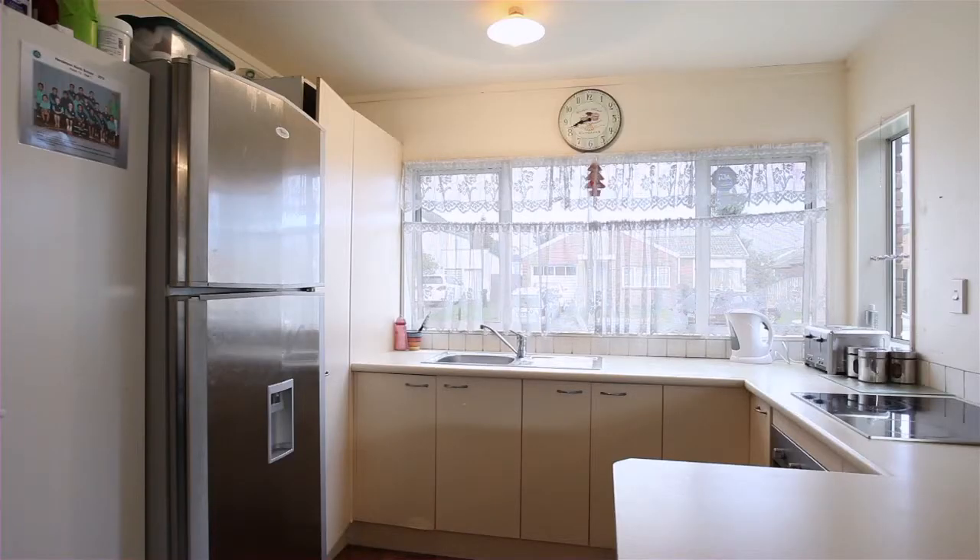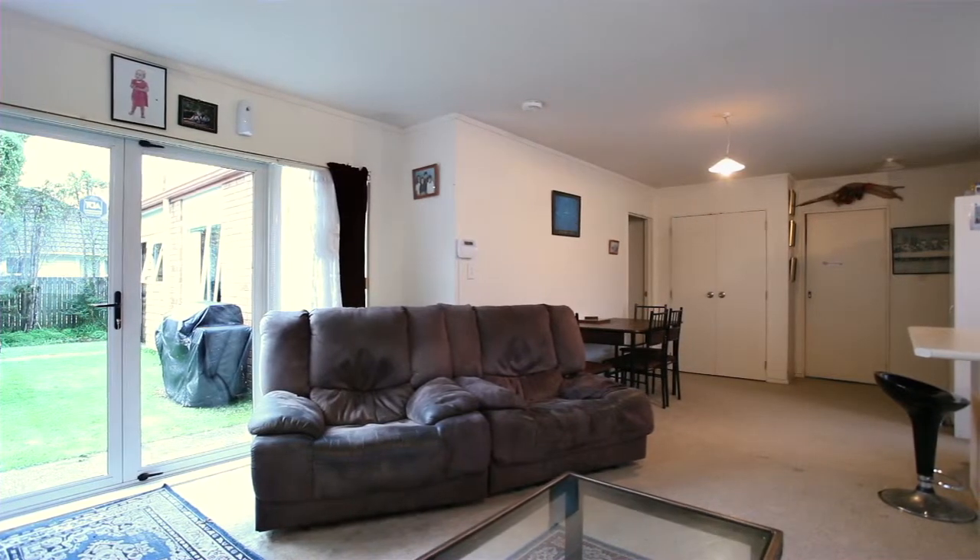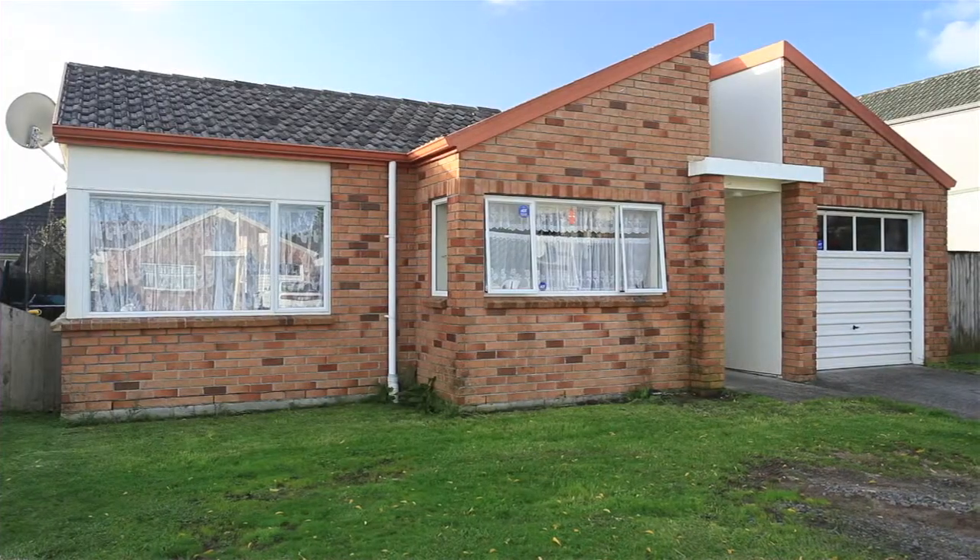19 Kona Crescent is a single level brick home offering three double bedrooms with internal access garaging — an investment opportunity not to be missed.